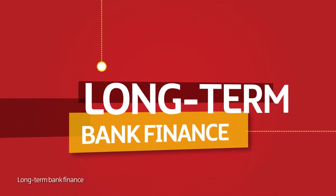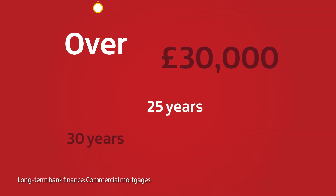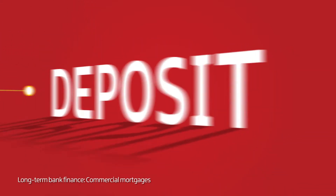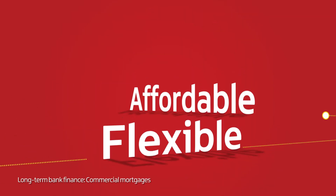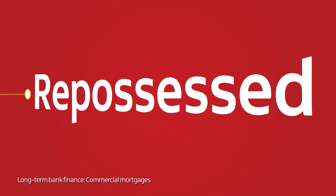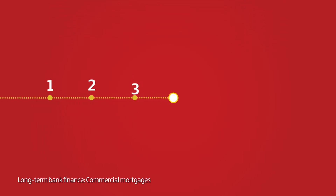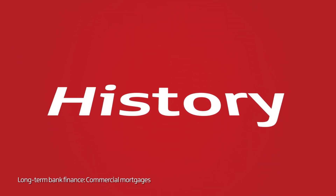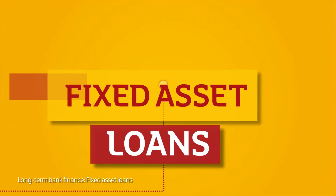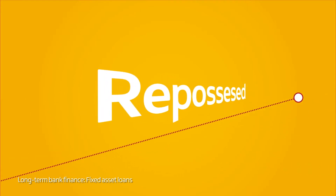Long-term bank finance helps you raise the large sums required for buying a business premises, plant or machinery. Commercial mortgages are usually for amounts of over £30,000 and are typically paid back over 25 to 30 years. Your bank will usually require you to deposit at least 15% of the purchase price. They are flexible and affordable, but the bank will have a stake in your property until the loan is fully repaid, and your premises could be repossessed if you miss payments. You will need to have your books in good order – your accounts for the past three years, your business plan and several references is standard. The better your history, the more likely you are to be approved and pay a lower interest rate. A fixed asset loan is like a commercial mortgage, but is used to cover the costs of plant or machinery, with the equipment used as collateral that can be repossessed if you do not keep up your repayments.